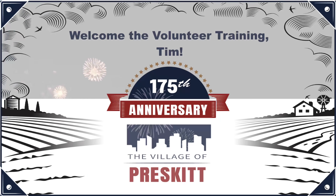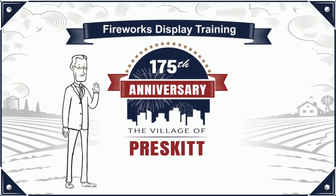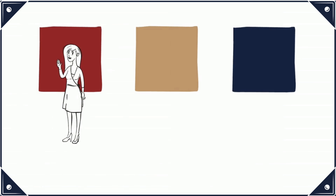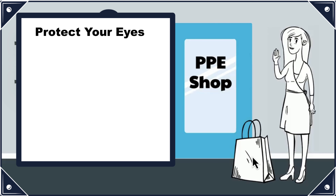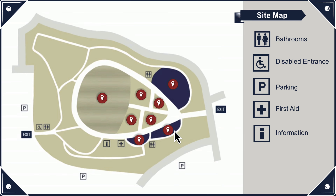Next up is Ruby Sorto with her Articulate Storyline project titled Fireworks Display Training. What we really loved about Ruby's project was her seamless integration of video elements to communicate the training content, and how well those same elements were used in the interactive parts of the training — it truly seemed like a seamless experience. For example, in this interactive drag-and-drop interaction for selecting the proper PPE, or in this interaction with the interactive map to learn the best location for launching the fireworks. Amazing work, Ruby — we really loved your project. Thank you so much for sharing your work this month.